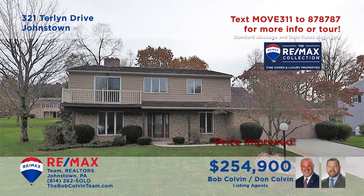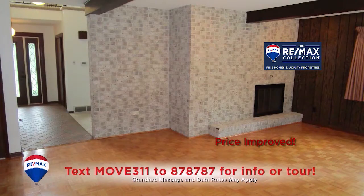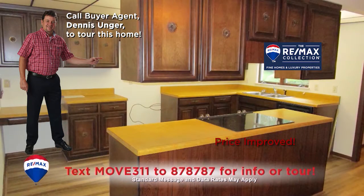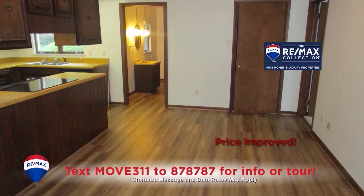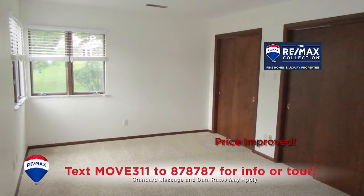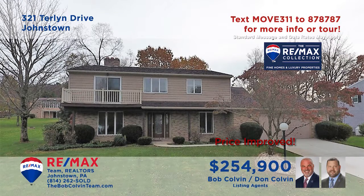The Bob Colvin Team welcomes you to this move-in-ready home in Richland. The living room is centered around this stunning fireplace, while the family room includes elegant flooring, outdoor access, and another fireplace. You'll find beamed ceilings, wood cabinets, and new floors in this kitchen that flow into the nearby dining area. Other features include wall-to-wall carpeting and four big bedrooms with tons of closet space. Take a tour with the Bob Colvin Team.